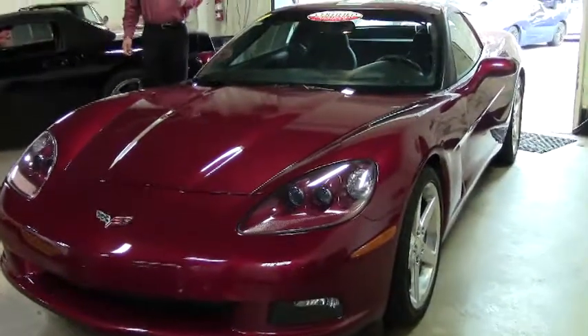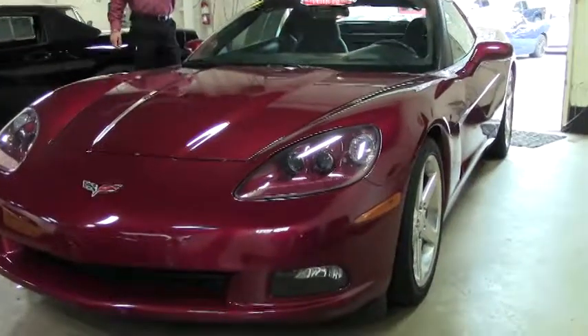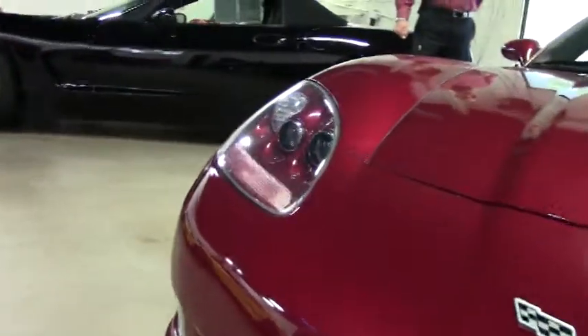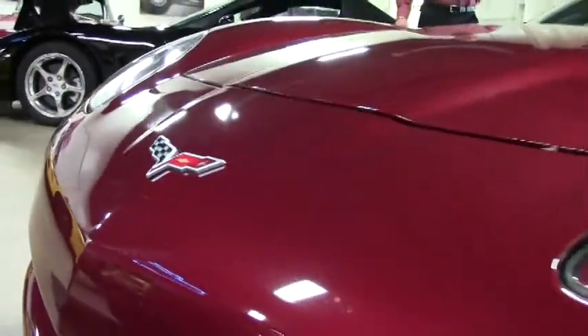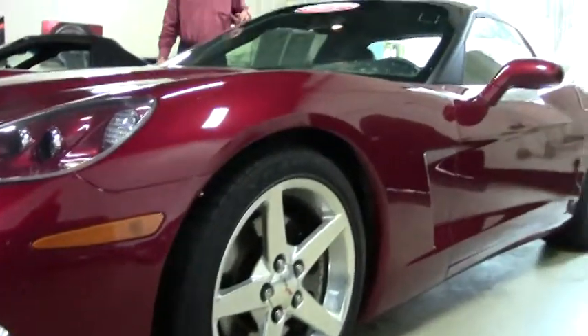This particular car is in an exceptionally nice condition. It's in the highly desirable color of Monterey Red with the ebony interior, so a great color combination, very classic. This particular car is only showing 31,000 miles — you heard that right, 31,000 miles on a 2006. Extremely low miles; you can tell the car was somebody's baby, loved and garage kept.